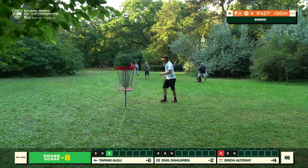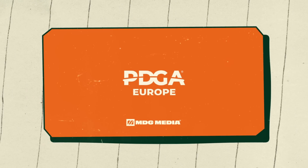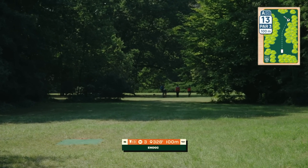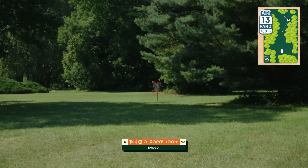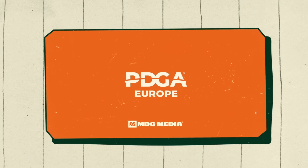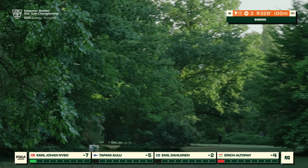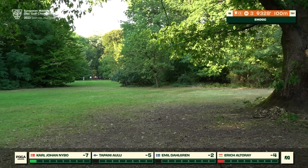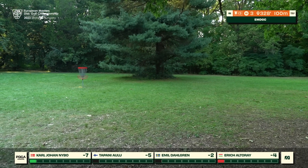Some great woods and park-style golf here at this historic venue. KJ taps in for birdie, now two strokes in the lead as we go to hole thirteen — a strongly right-turning shot with different options: forehand line, high midrange turnover, or even the roller game. KJ has a great command of the roller but looks to shape the air shot, able to fight through quite fortunately, certainly a stress-free three for him.